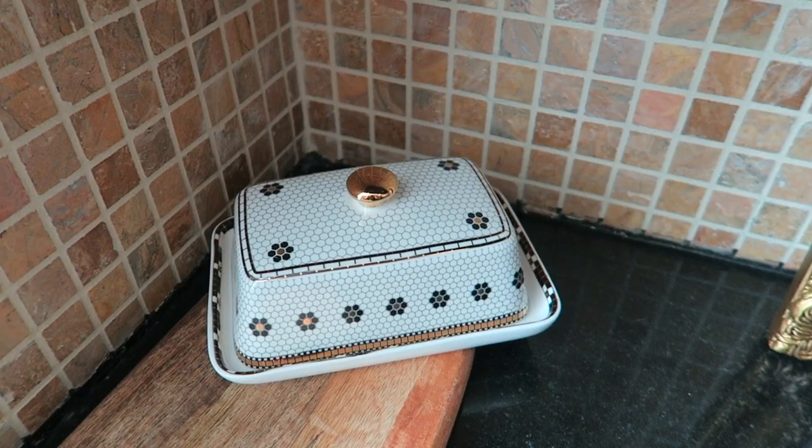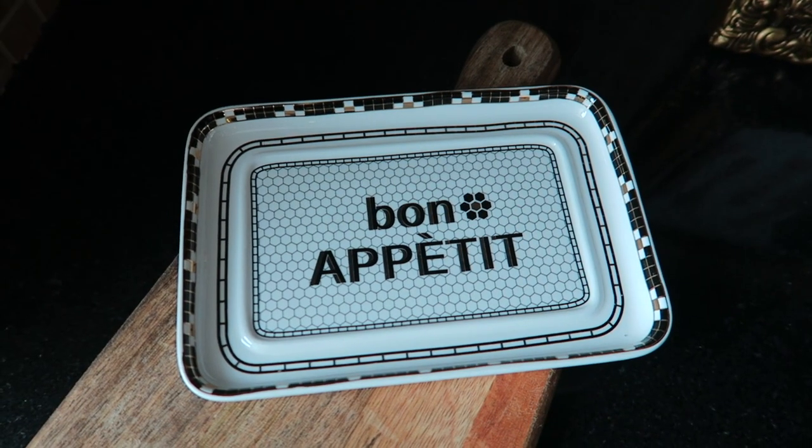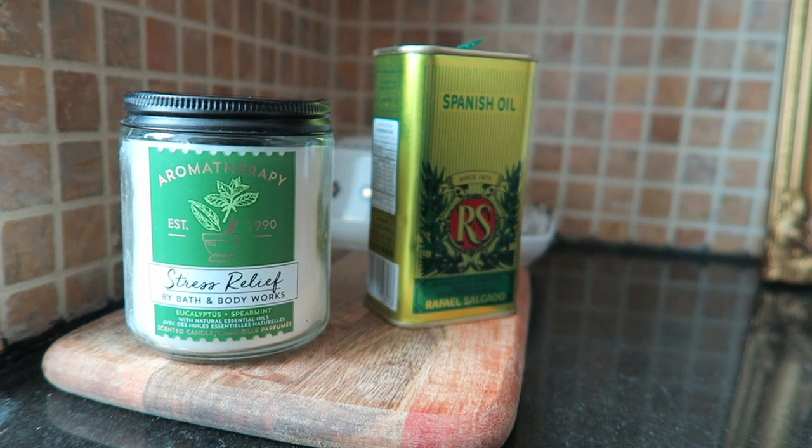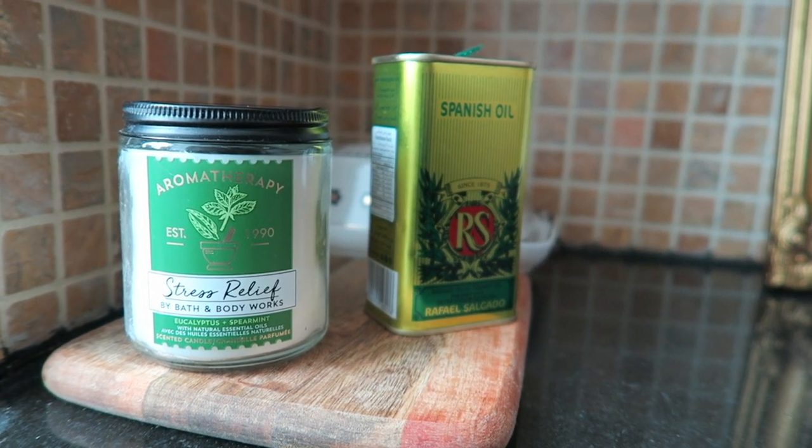On the other side of the kitchen I have a matching butter dish that says 'Bon Appétit' when you open it up, and that's sitting upon a wooden platter from H&M which I've mentioned in a previous video. Something else that lives on the wooden platter is the Eucalyptus Mint Bath and Body Works candle which is part of their aromatherapy range. I just love having it in the kitchen because it just takes away any food smells — I pop it on whenever I finish cooking.